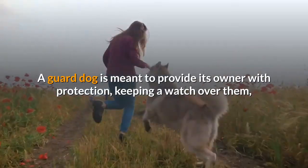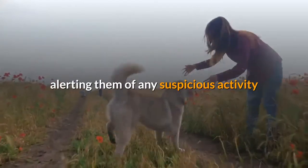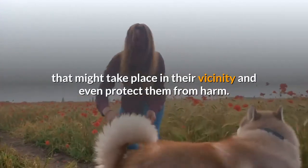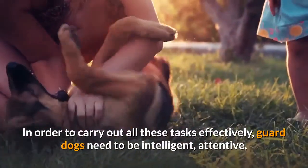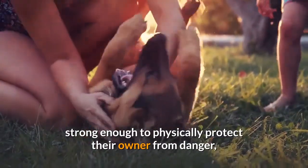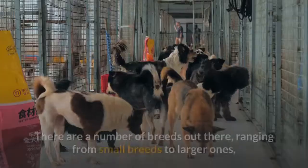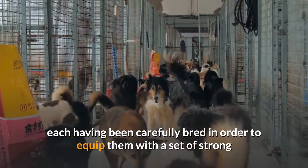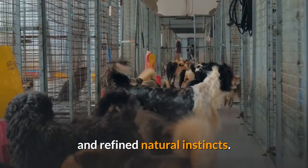A guard dog is meant to provide its owner with protection, keeping watch over them, alerting them of any suspicious activity in their vicinity, and even protecting them from harm. In order to carry out these tasks effectively, guard dogs need to be intelligent, attentive, strong enough to physically protect their owner from danger, and most of all, well trained. There are a number of breeds out there, ranging from small to larger ones, each carefully bred to equip them with strong and refined natural instincts.